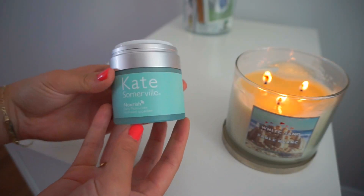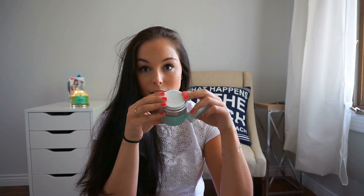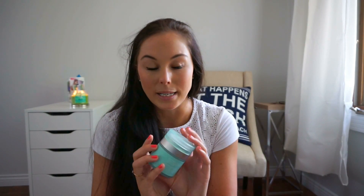The first thing I got is this Kate Somerville moisturizing cream — it's the daily moisturizer. I really love the packaging; it has a pump that you press and scoop the product. It smells really good. I'm mostly happy with this, but I have really dry skin, so this would be perfect for summer, although for winter this wouldn't work at all for me and I'd have to use a serum underneath.